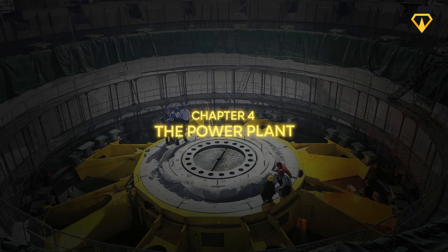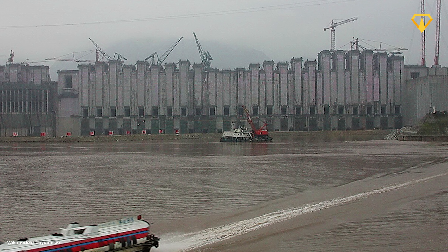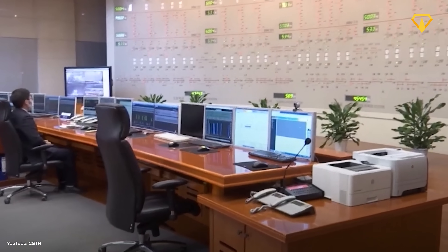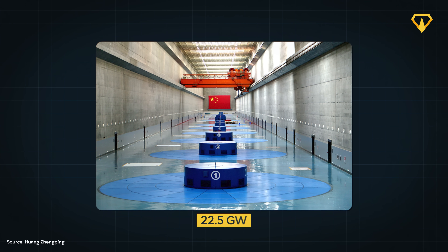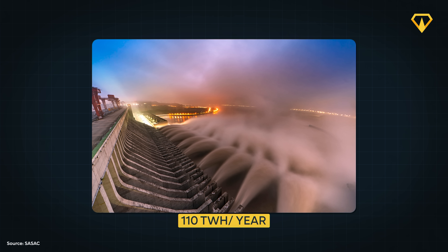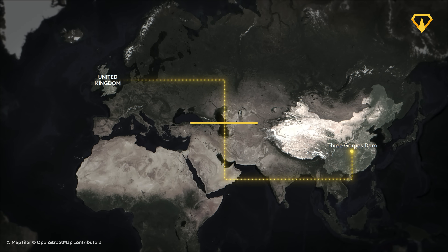Alright, so we've seen how the dam holds its ground — but that's just the foundation. Now let's explore the brilliant engineering that makes the dam work beyond just holding water. This megastructure doesn't just manage transport — it also houses one of the most advanced and powerful hydroelectric plants on Earth. A giant with an installed capacity of 22.5 gigawatts, capable of generating more than 110 terawatt hours of electricity every year. That's enough to power the entire United Kingdom for four months straight. So how did they achieve that?